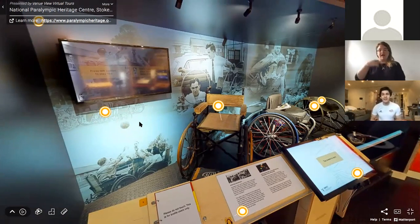Hi guys. I'm Oliver Lam Watson. I'm an aspiring Paralympian and a wheelchair fencer for Great Britain. I was just going to pick one of my favourite pieces from the Paralympic Heritage Museum at Stoke Mandeville.